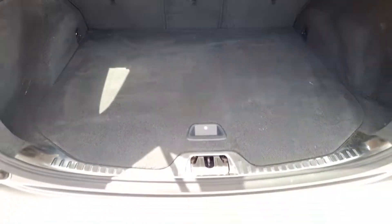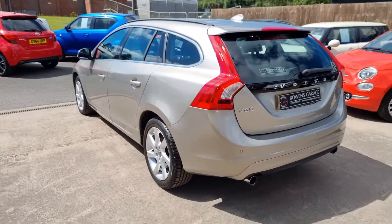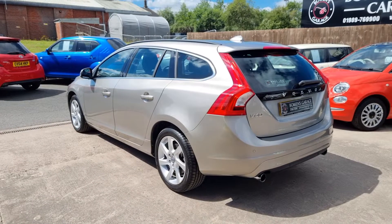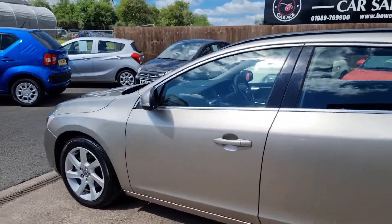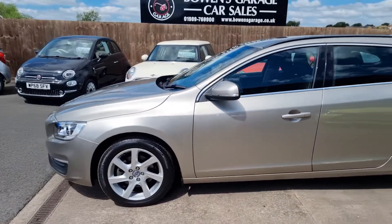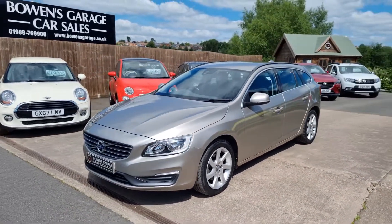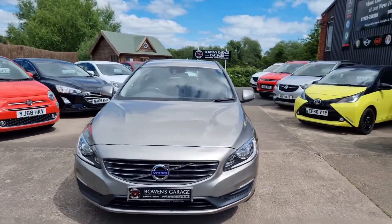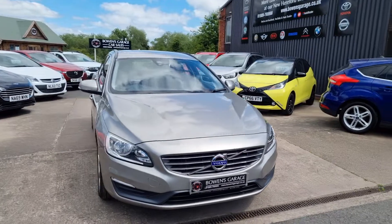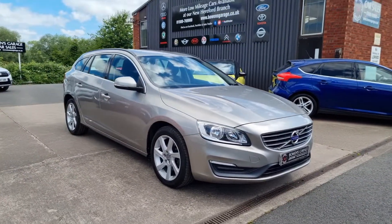There we have it — a really proper car this one. A 63 plate V60 T3 petrol automatic, 18,000 miles from one owner with a comprehensive main dealer service history. Finance is available from £290 a month with a 10% deposit. The car will come supplied with a fresh MOT, two remote keys, and our standard six month nationwide covered in-house supplied warranty.